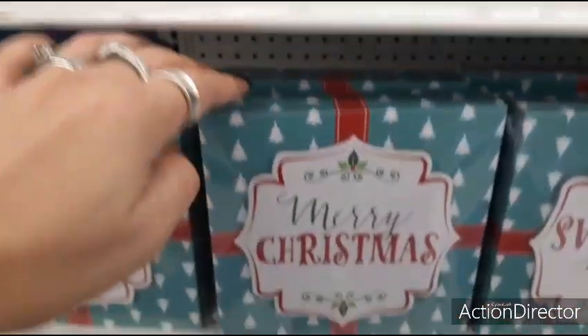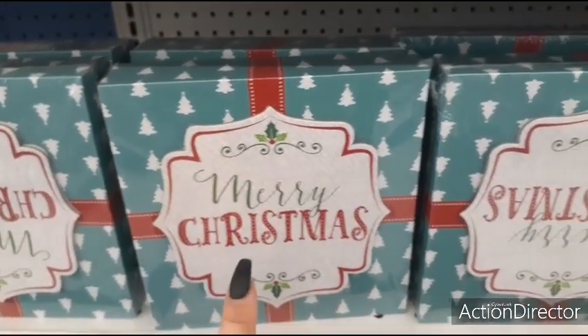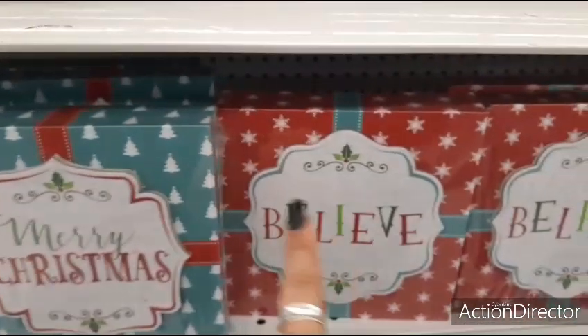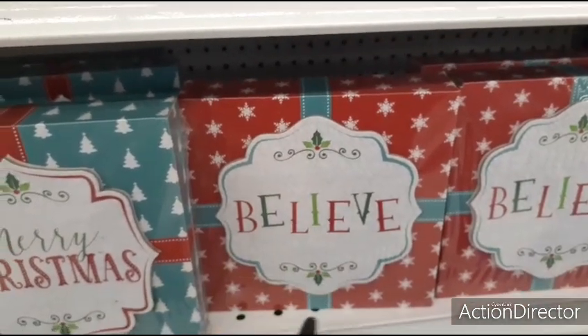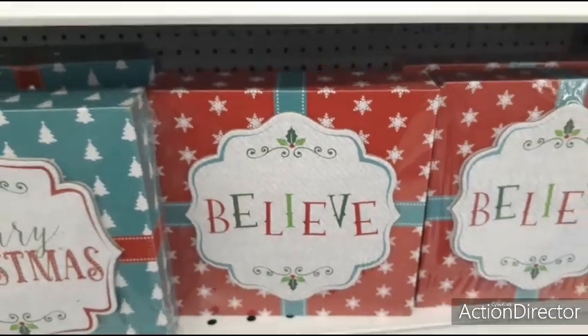They also have these cute shadow boxes — Merry Christmas — definitely like the teal and the white, and they have the Merry Christmas with the applique. And they also have Believe, also using the teal, and then you have the snowflake in the shape of a star against the red. That's cute.